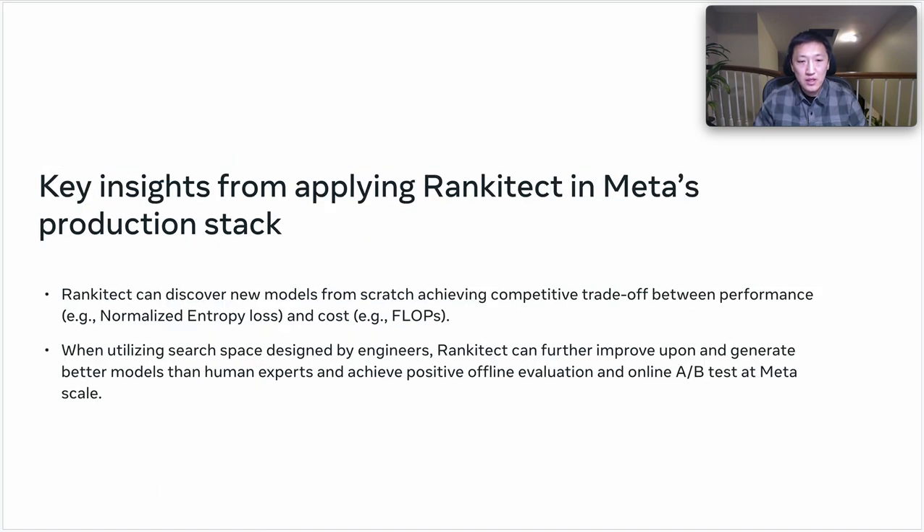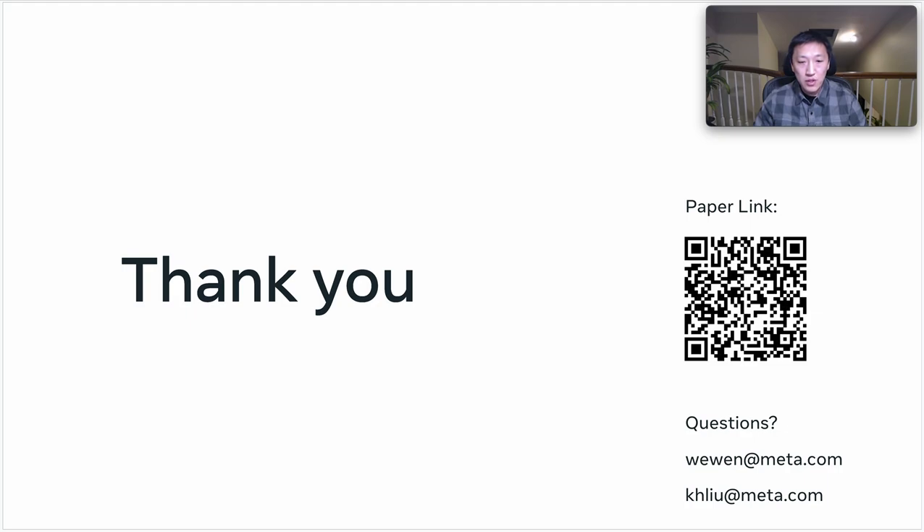Some of the key insights from applying RankinTech in Meta's production stacks include: first, RankinTech can discover new models from scratch, achieving competitive trade-offs between performance and cost. Second, when utilizing search-based design by engineers, RankinTech can further improve upon and generate better models than human experts, achieving positive offline evaluation and online A/B tests at Metascale. For more information, please refer to our paper where you can find detailed technical explanations as well as a comprehensive set of experimental and online production results.